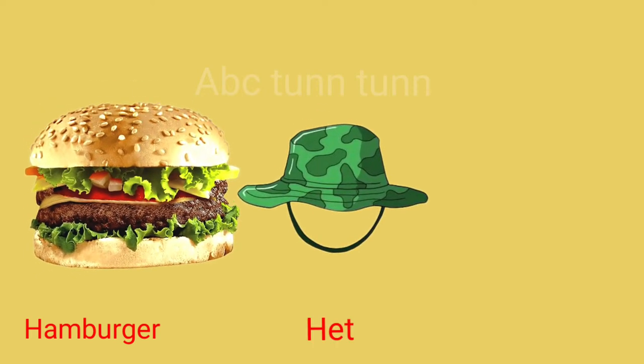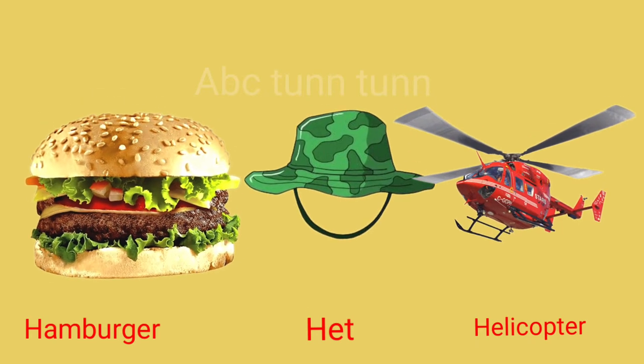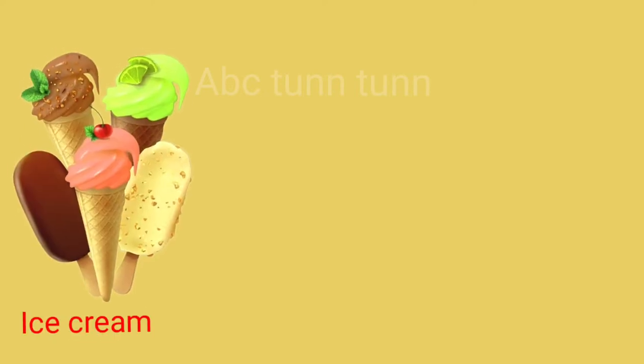H is for hamburger. H is for hat. H is for helicopter. Ha!